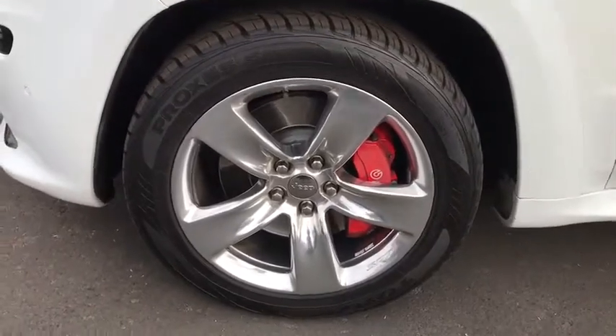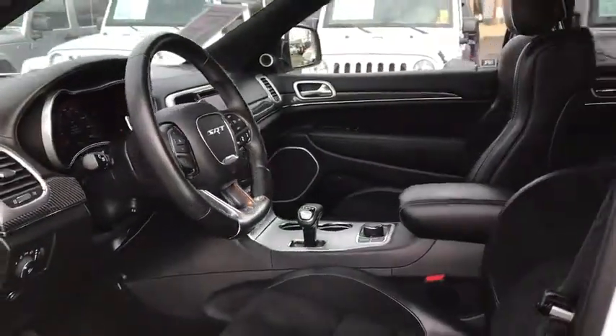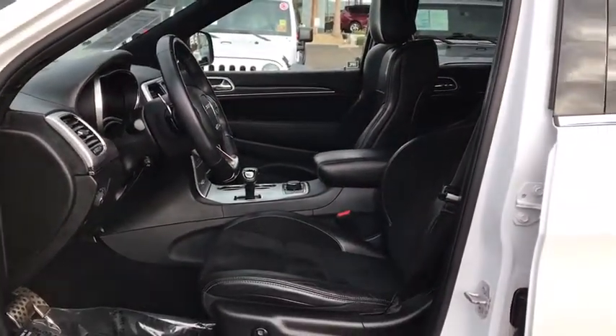Navigation system, power liftgate, anti-lock braking system, backup camera, Bluetooth, leather wrapped steering wheel, adjustable steering wheel, power steering, aluminum wheels.